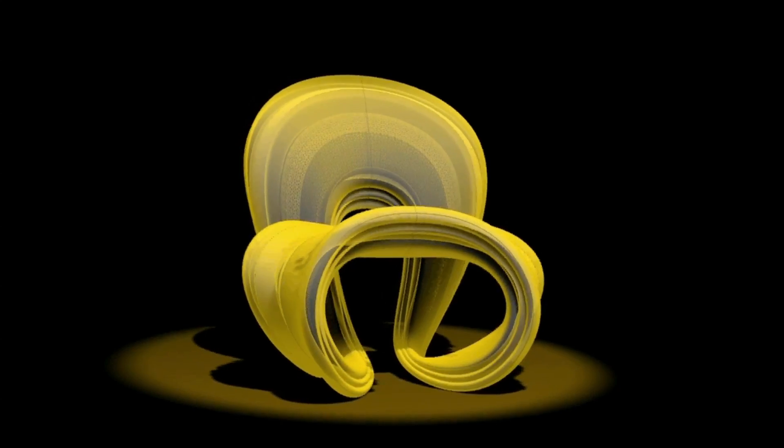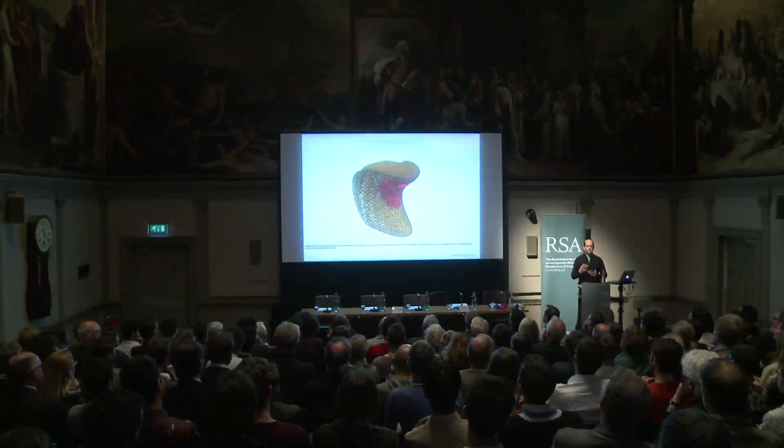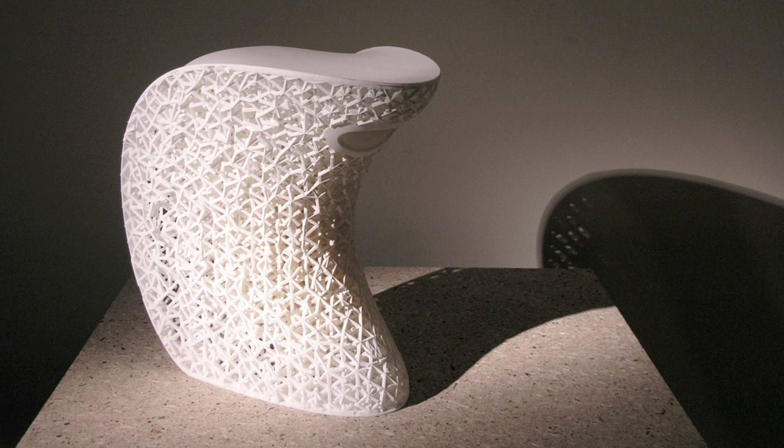We are reducing material usage by calculating the necessary support. In this experiment, we used a third of the anticipated material usage. Here we played with the notion of softness — virtual softness. How can we simulate softness, analyse softness, predict softness in the virtual environment?